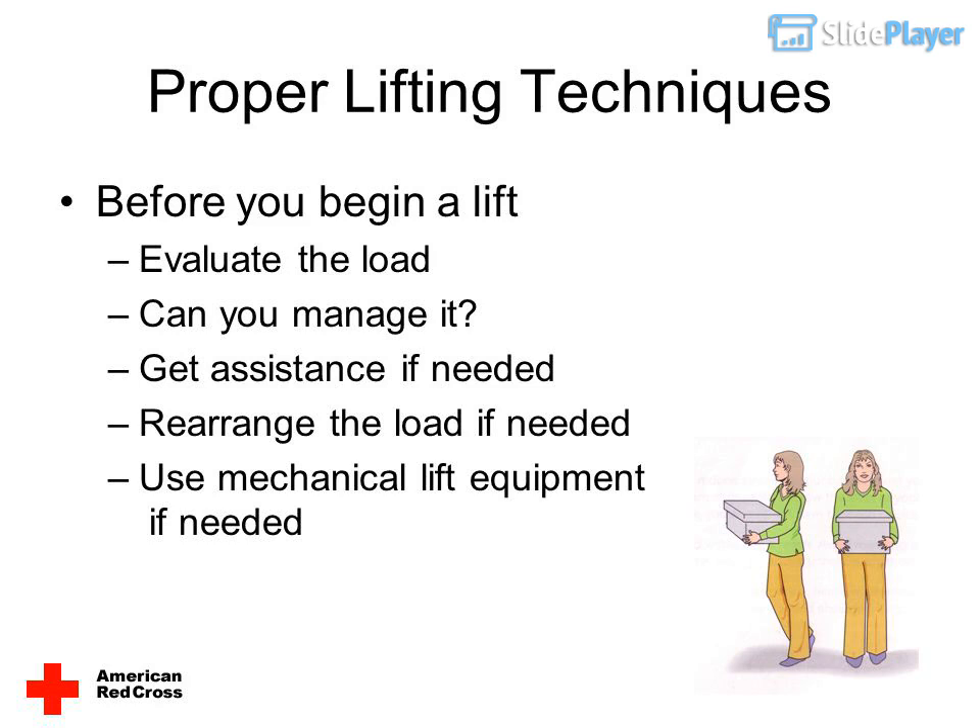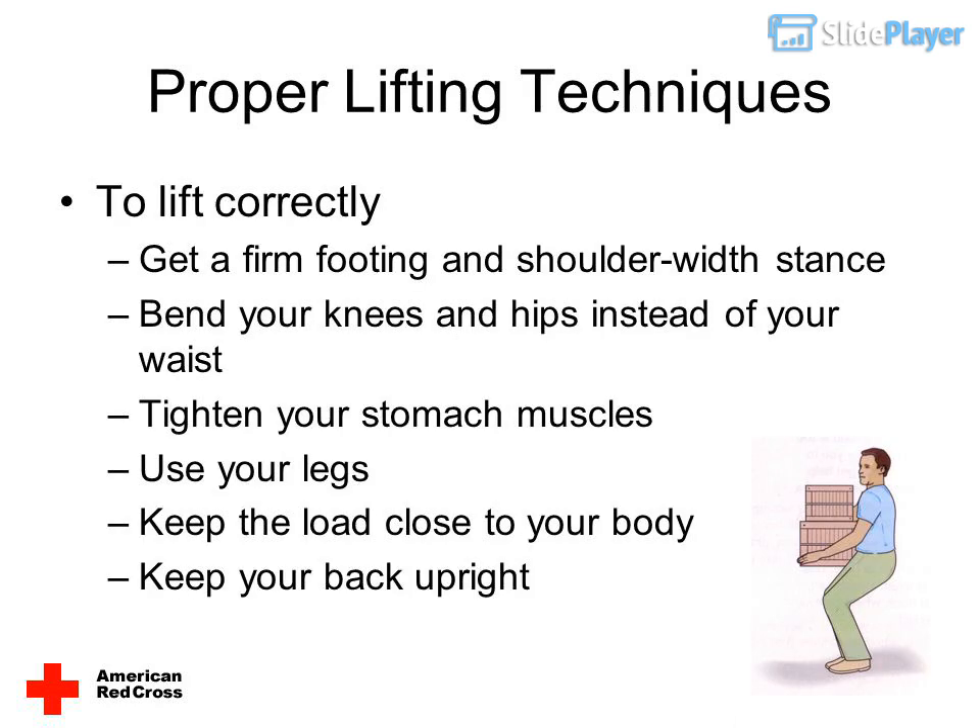Before you begin a lift, evaluate the load — can you manage it? Get assistance if needed, rearrange the load if needed, or use mechanical lift equipment if needed.